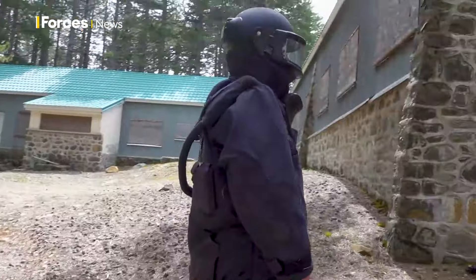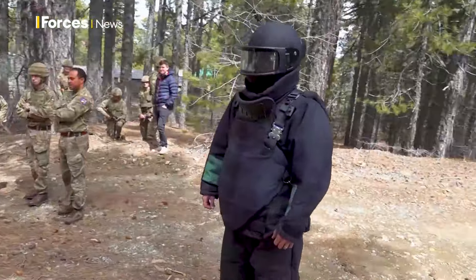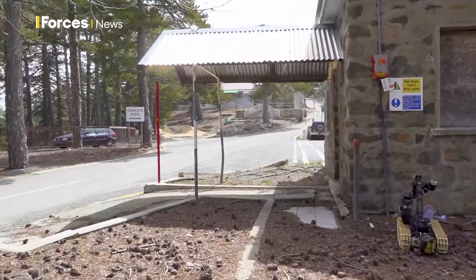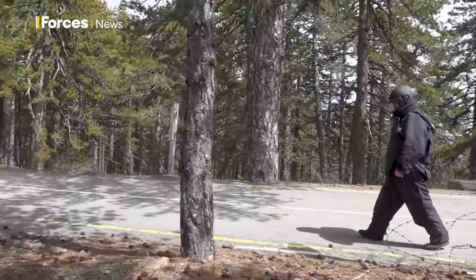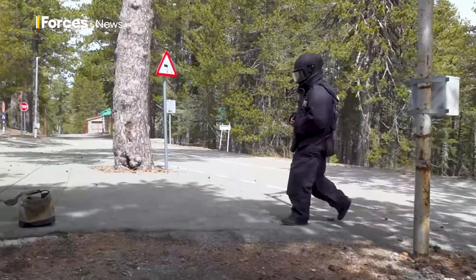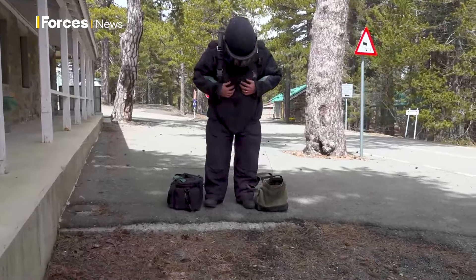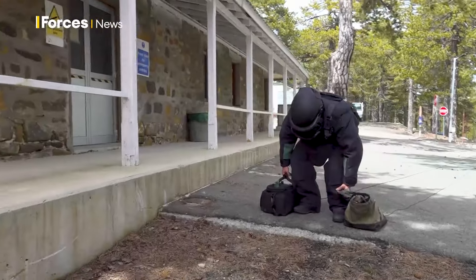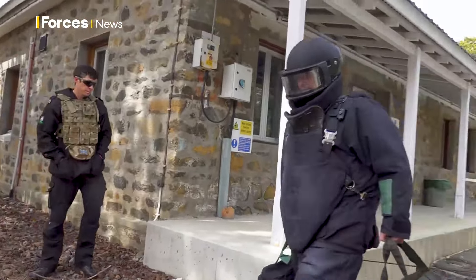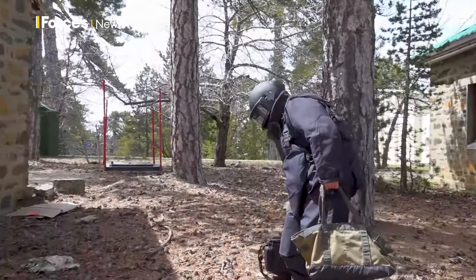Once the robot has done its job, the number one operator carries out checks up close in a 40-kilo bomb suit plus kit. It's key that an operator approaches the device for checks, even if using a robot. The motive behind a device is not always clear. In conflicts such as Northern Ireland, Iraq and Afghanistan, the military came across scenarios where smaller devices were hidden inside bigger ones, making them difficult for a robot to destroy. The actions taken up close are very dependent on what's been seen, what sort of device it is, and what actions have been taken with the RCV.